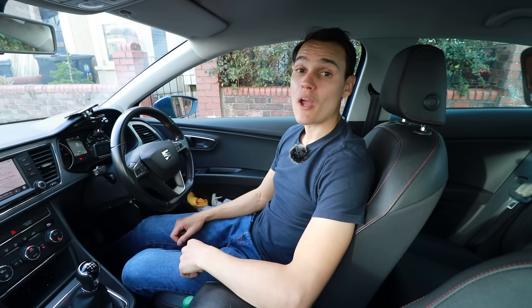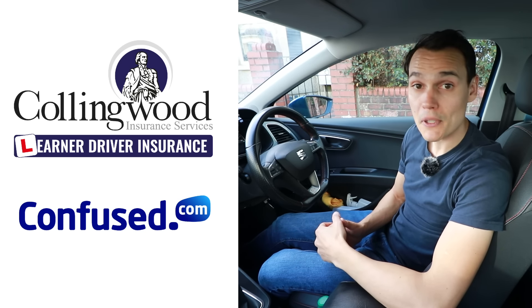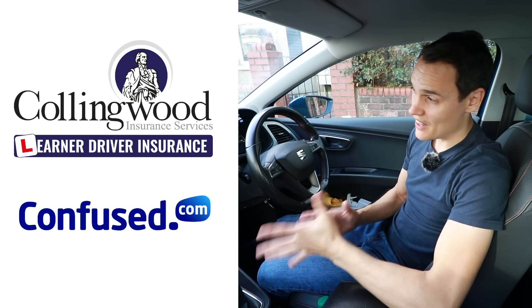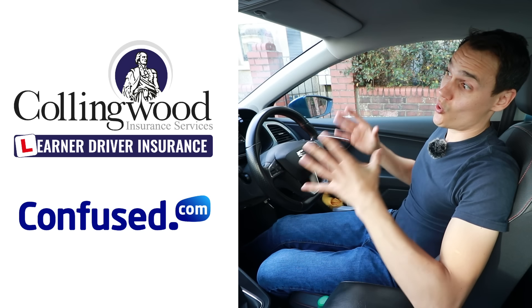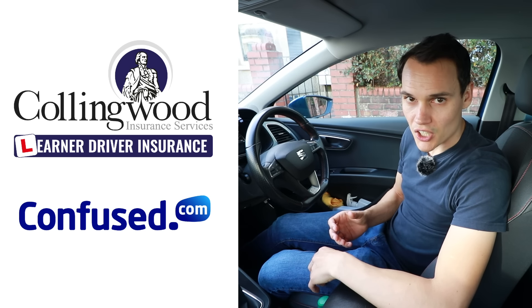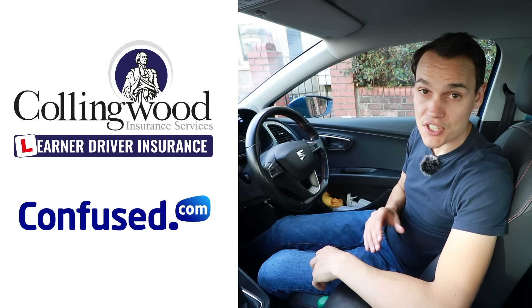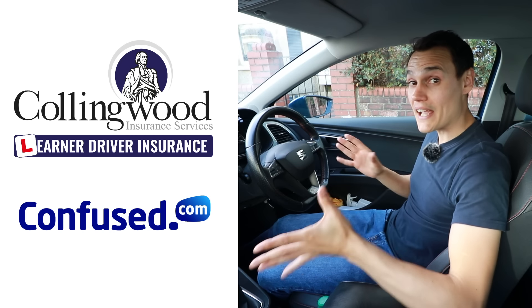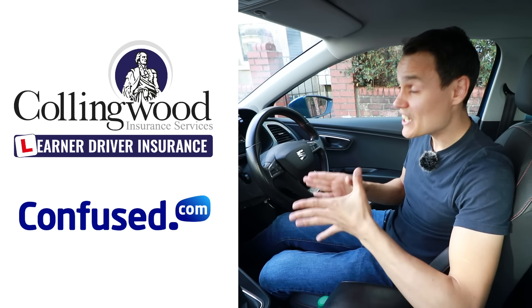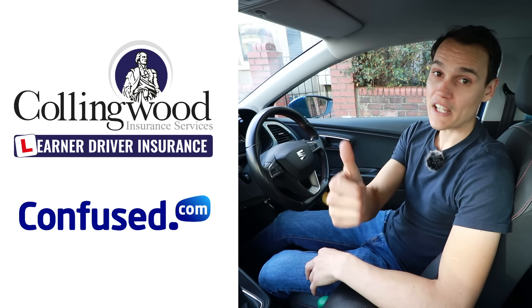I have a video all about it — link in the top right corner. If you found the video interesting, please give it a thumbs up. For car insurance, check out the links to Collingwood and Confused in the description. If you're learning to drive, Collingwood lets you insure yourself on someone else's car without affecting the owner's policy — via the link there's up to 35% off and a £20 Amazon gift card. For your own car, Confused.com lets you fill out one quote form and get loads of quotes back to compare. Subscribe to get my future videos — cheerio!